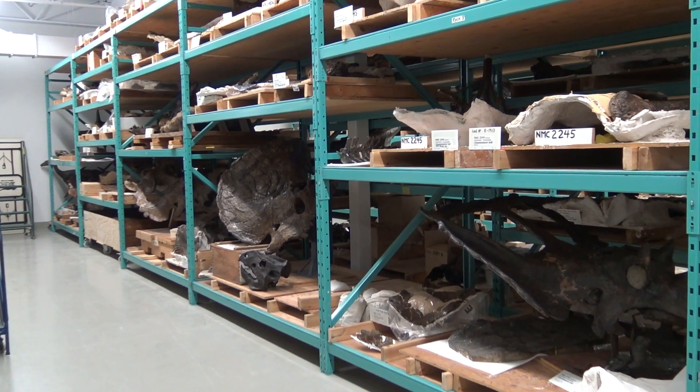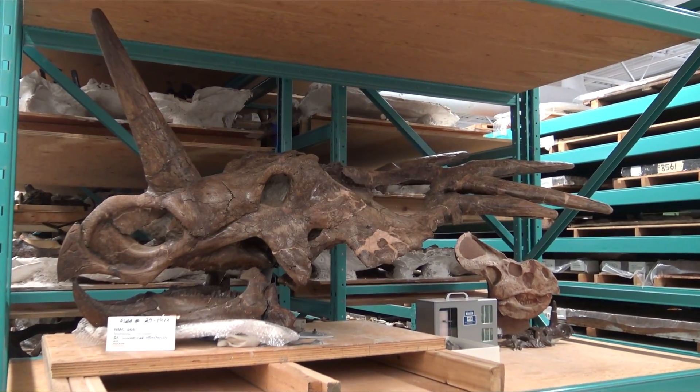And the neighbors — shelves and shelves of real dinosaurs — are pretty cool too. Thank you for joining us for this Nature Scoop.